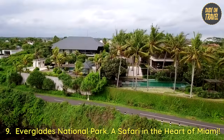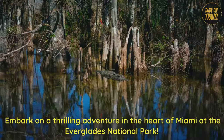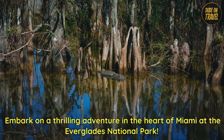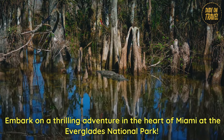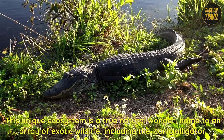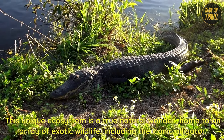9. Everglades National Park — a safari in the heart of Miami. Embark on a thrilling adventure at the Everglades National Park. This unique ecosystem is a true natural wonder, home to an array of exotic wildlife, including the iconic alligator.